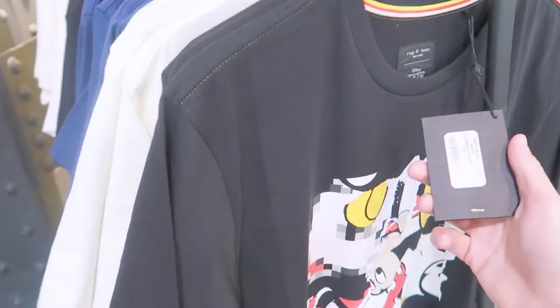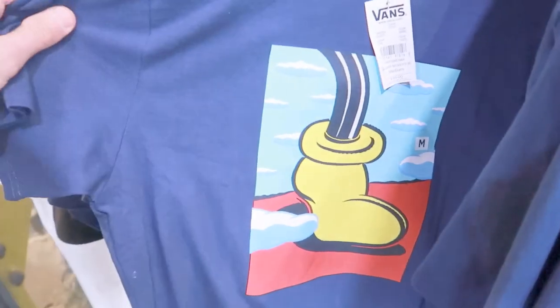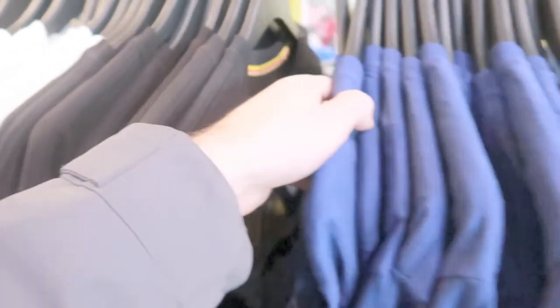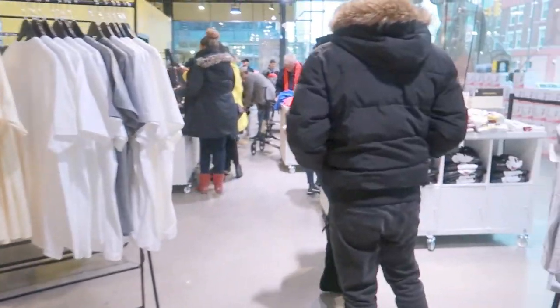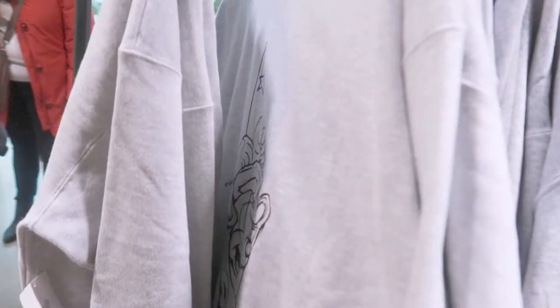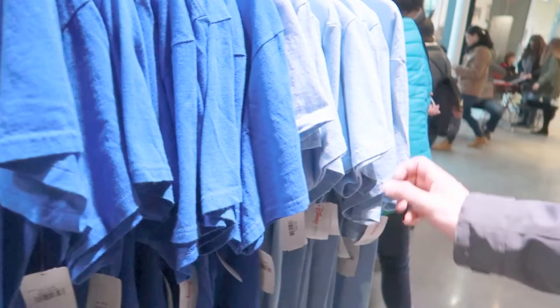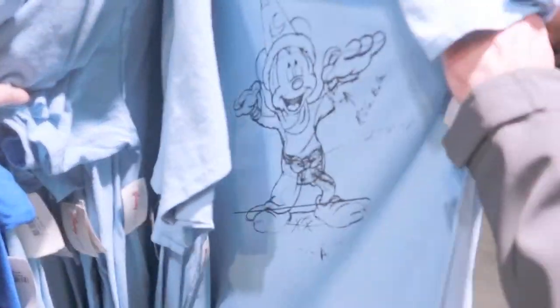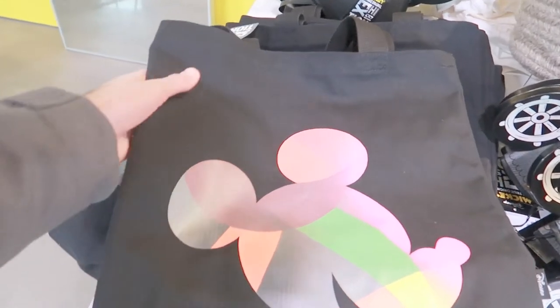There are more shirts over here — these are more expensive because they're Rag & Bone. One is $150. There's also a Vans shirt for $80. Matt's thinking about getting the Sorcerer Mickey crew neck, which is $50. There's a Steamboat Willie t-shirt for $32 — expensive for a t-shirt — and some really cool sketch-style Mickey designs.